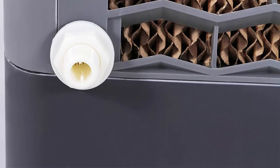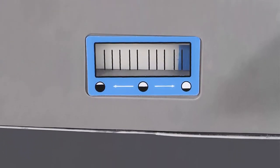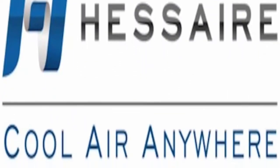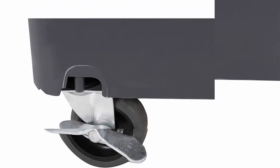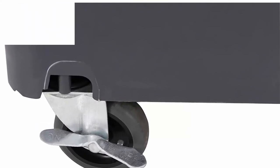Utilize the continuous fill option by attaching a household hose with the included float adapter, eliminating the need to manually watch and fill the water tank. Supercharged economical cooling with 3-sided rigid high-density cooling pads for increased evaporative surface area generating cooler air. Power source: corded electric, 115 volts.